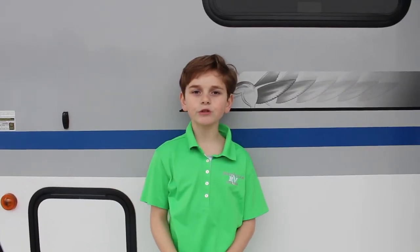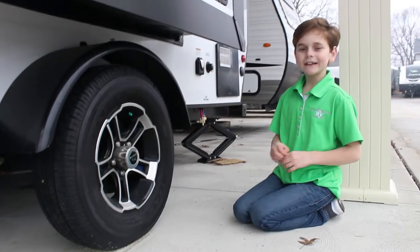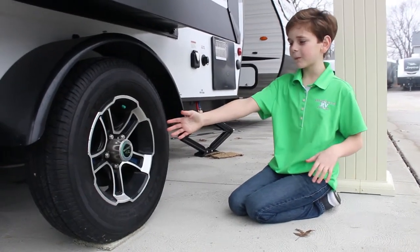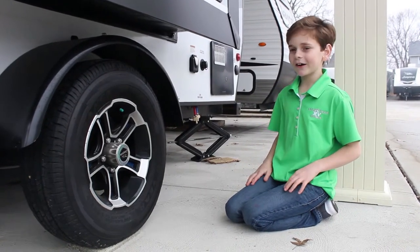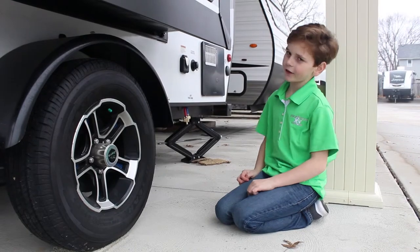This trailer comes with a tough shell fiberglass lamination. It's durable. These Goodyear tires and aluminum wheels are way more durable than I've ever had.